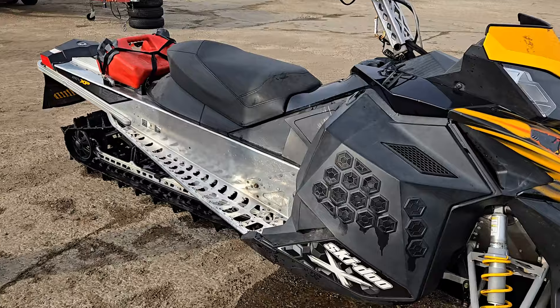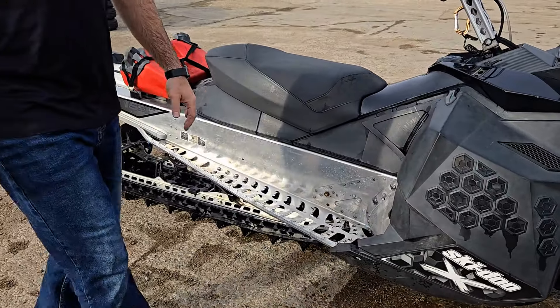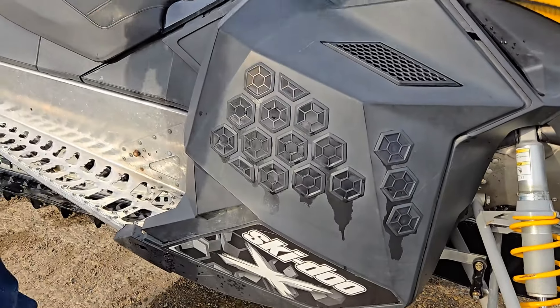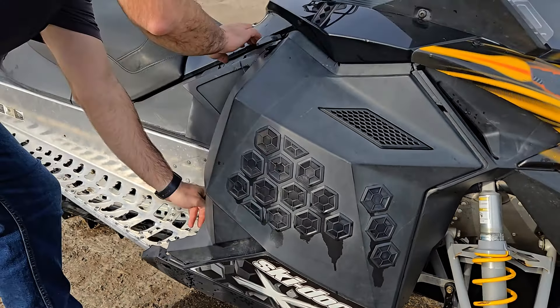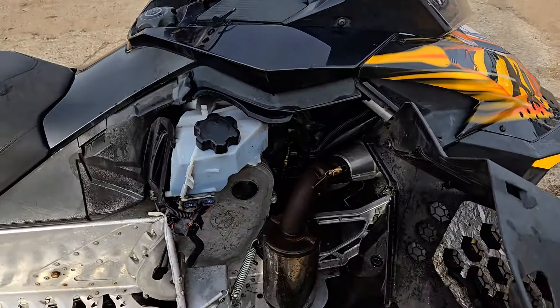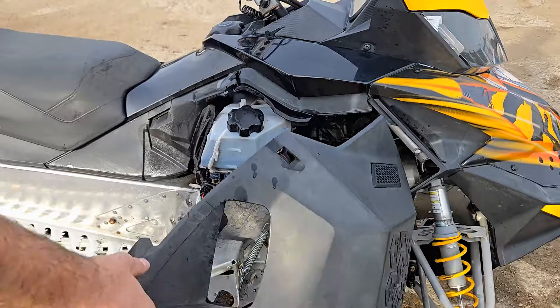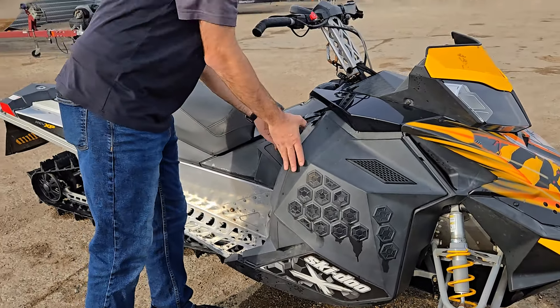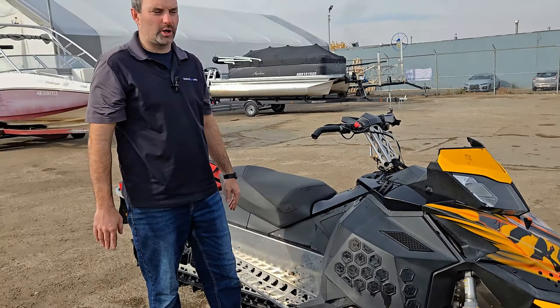Coming alongside, you can see it's in fairly good overall shape. There's been a bunch of vents put into the side panel here for venting — just to allow it to breathe a little bit better. As we open up the side, you're going to notice there's a can in there, which reduces some weight and also gives you a little bit of added horsepower.